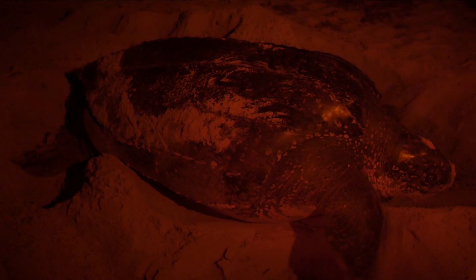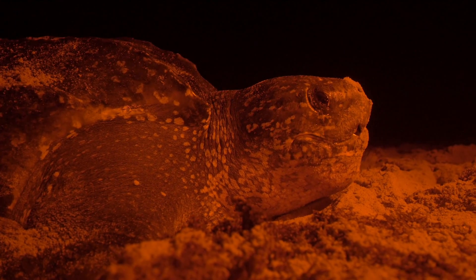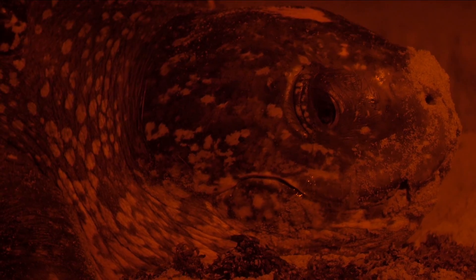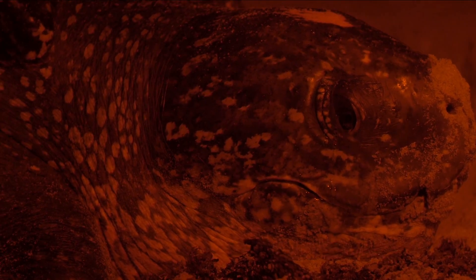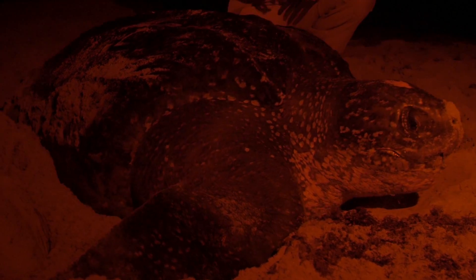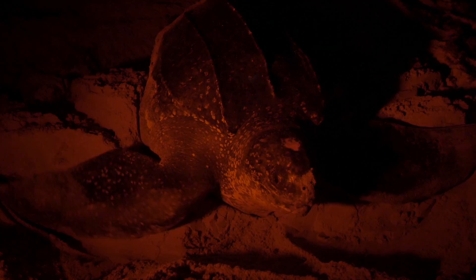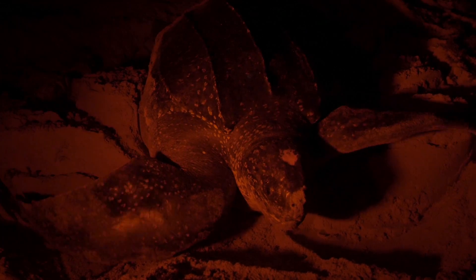These leatherback sea turtles primarily feed on jellyfish. This animal has a unique adaptation to retain the jellyfish it consumes — its esophagus is lined with downward-facing spines which prevent the jellyfish from escaping as they enter the stomach. With so much time spent feeding, the turtles encounter a lot of marine debris and garbage, especially plastic grocery bags. These bags closely resemble jellyfish, especially when floating in the water column, and are often mistaken as such. As a result, a lot of turtles die due to the consumption of plastic bags.